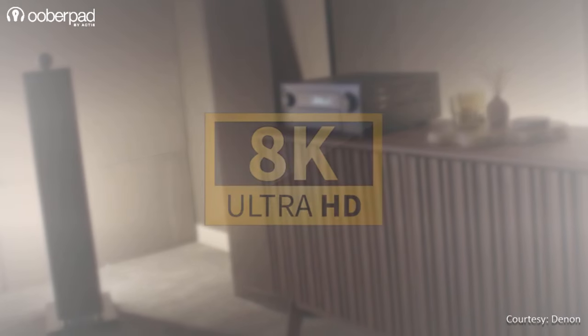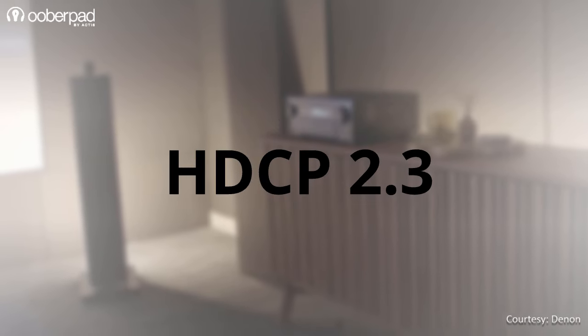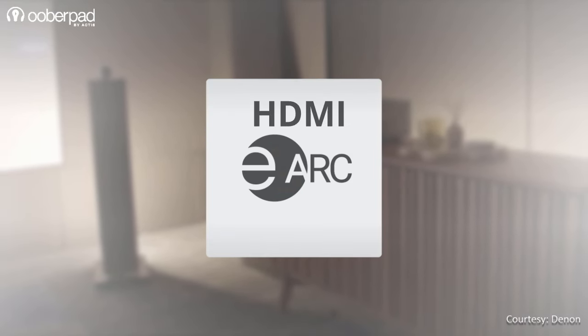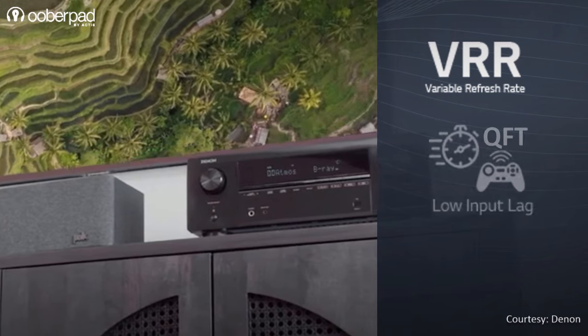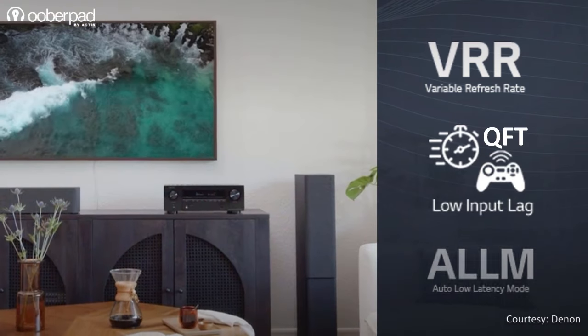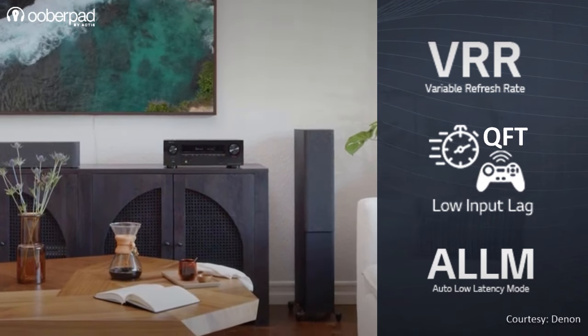The AVR-X1800H is a new-age AV receiver with 8K support, Dolby Atmos height virtualization technology, HDCP 2.3, and eARC support. The AV receiver also supports variable refresh rate with frame transport and auto low-latency mode for a smooth and lag-free gaming experience with compatible gaming devices.